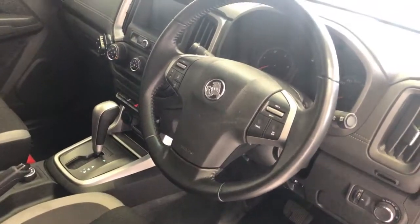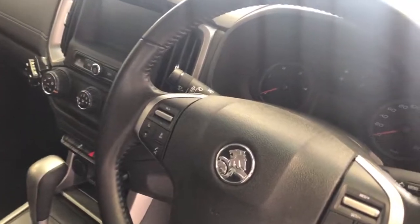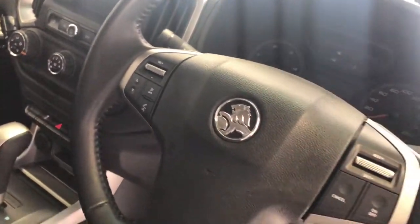You do have steering wheel controls — on the right hand side you'll see cruise control, and on the left hand side you can make changes to your audio, your radio, and all that sort of stuff as well.